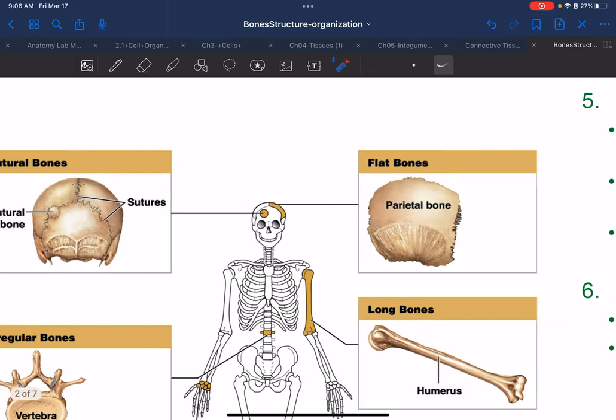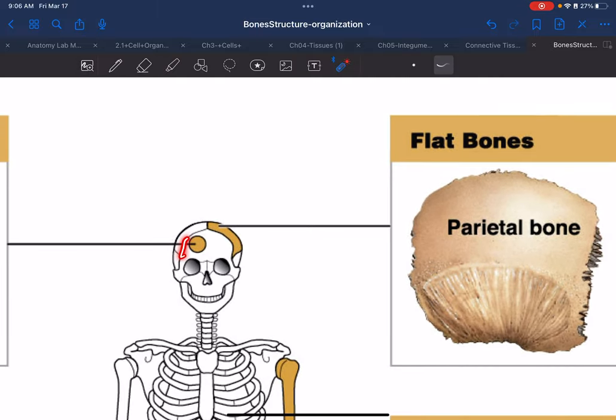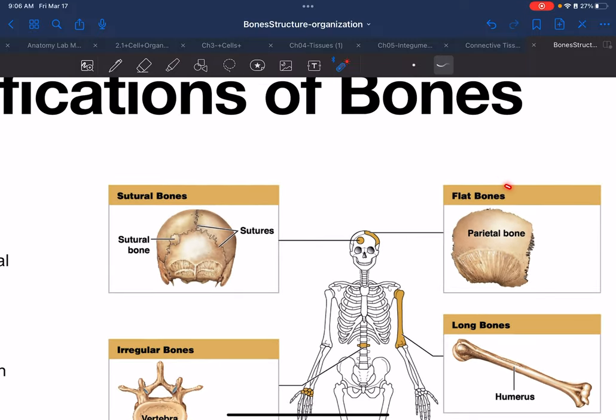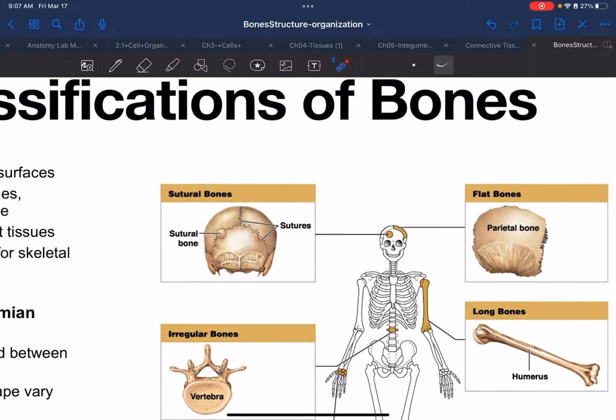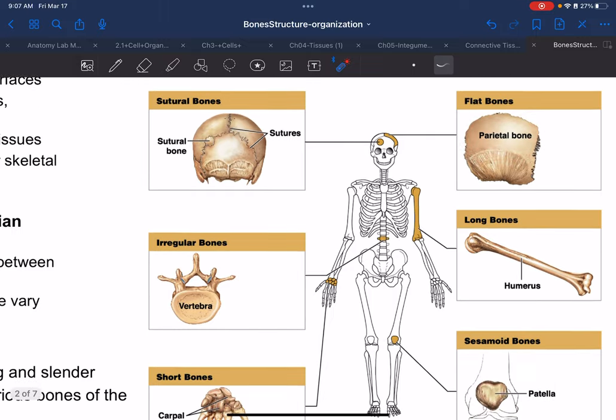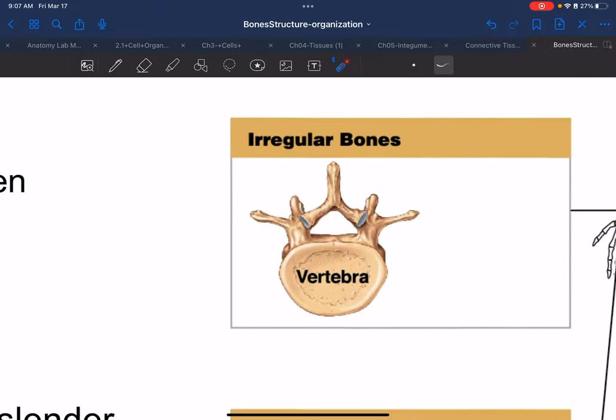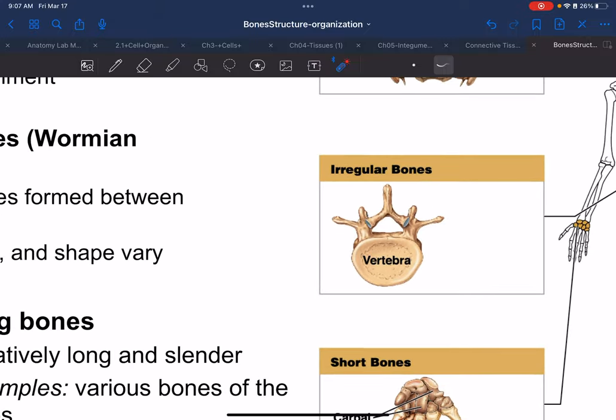Flat bones include the frontal, parietal, and occipital bones — they're very flat, plate-like, and only slightly concave. Vertebrae — cervical, thoracic, and lumbar — are irregular bones because they don't have one consistent shape.